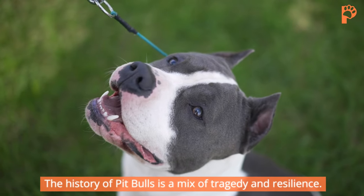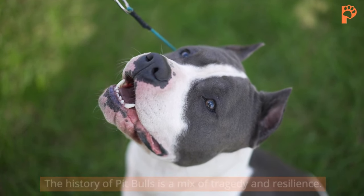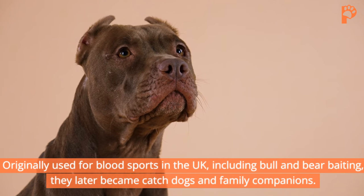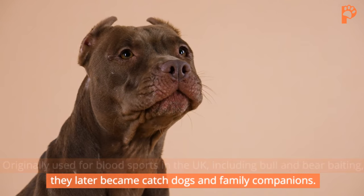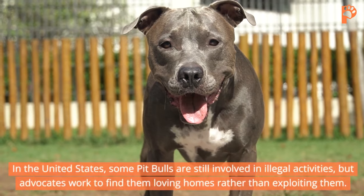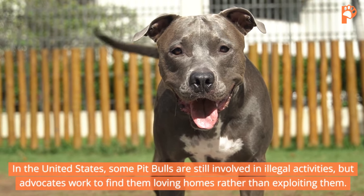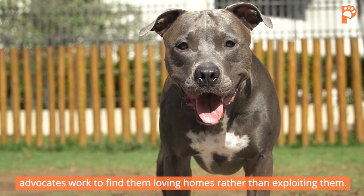The history of Pit Bulls is a mix of tragedy and resilience. Originally used for blood sports in the UK, including bull and bear baiting, they later became catch dogs and family companions. In the United States, some Pit Bulls are still involved in illegal activities, but advocates work to find them loving homes rather than exploiting them.